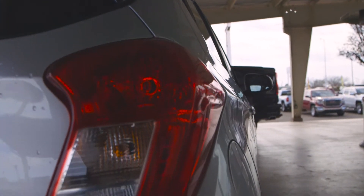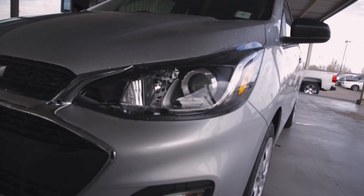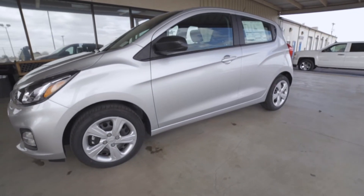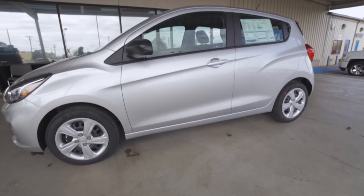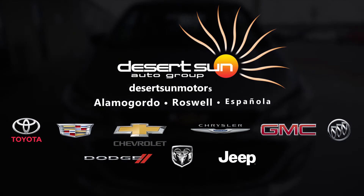With this 1.4 four-cylinder engine, you get a combined 33 miles per gallon with 30 in the city and 38 on the highway. So if you want to come see this 2019 Chevrolet Spark LS, come see us here at Desert Sun in Roswell, New Mexico.